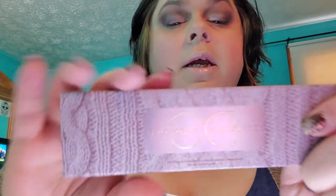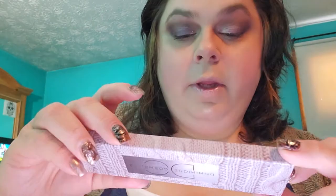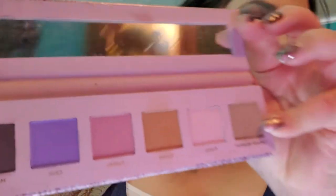And this is what I picked — it is Dominique Cosmetics Sweater Weather palette. It does have a nice little texture and I did use it this morning. A lot of the color that I used — so there they are.